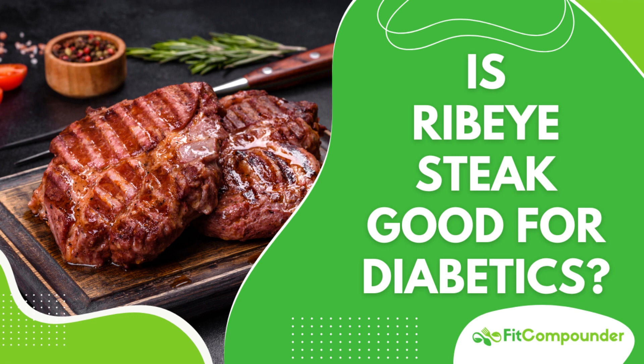Ribeye steak is a prized cut of beef originating from the upper rib cage of the cow. This area, less affected by movement, yields a deliciously tender and flavorful steak, largely due to the marbling — the streaks of fat interspersed within the muscle.